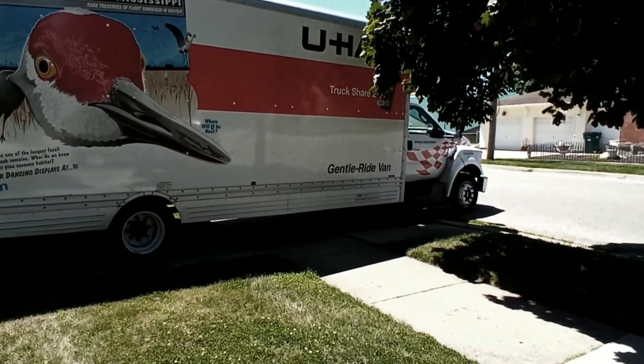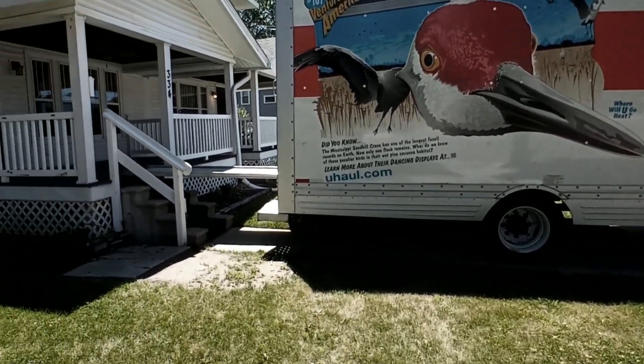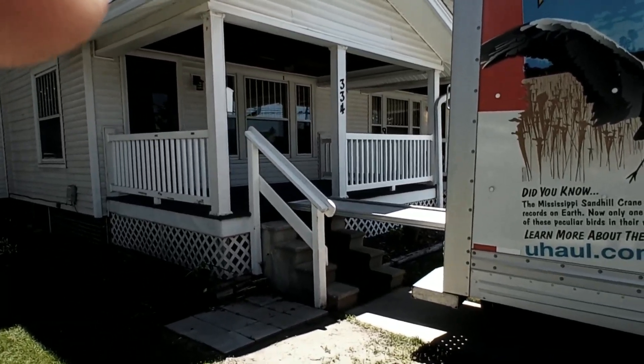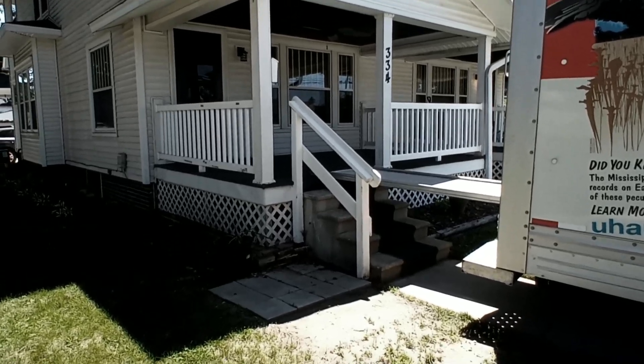So we just backed the U-Haul from across the street, brought it in to the front porch. Perfect - we got the ramp to set up perfect right to the porch, no up and down stairs. And we are about to unload the whole trailer.